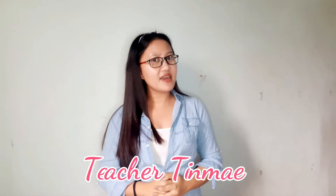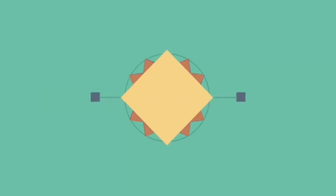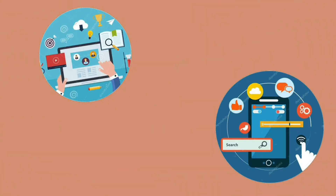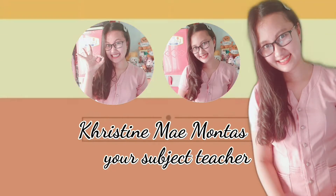Good day, future researchers! Kumusta kayo? Welcome back to our YouTube channel. This is Teacher Ting May, ang gagabay sa inyo sa inyong research journey. Para sa mga bago pa lang sa channel na ito, don't forget to subscribe, like, and hit the notification bell para ma-notify kayo sa ating mga new lesson vlogs about research.